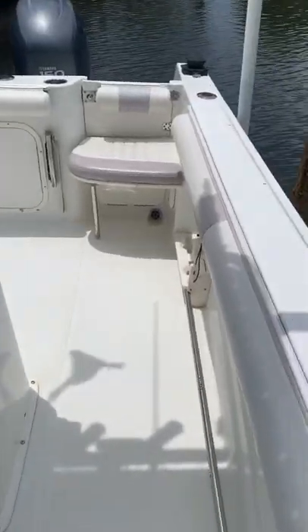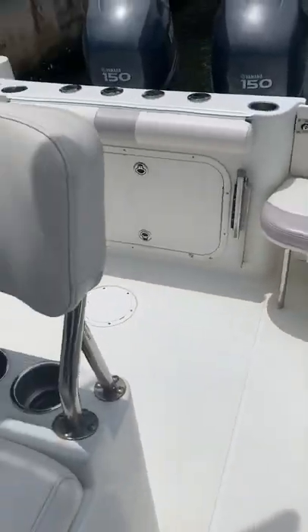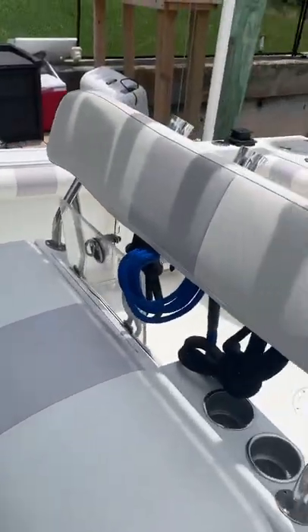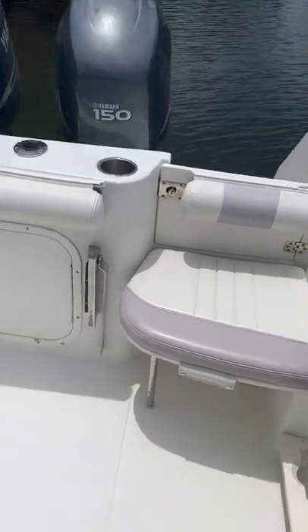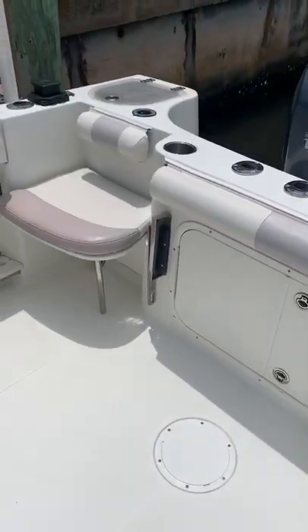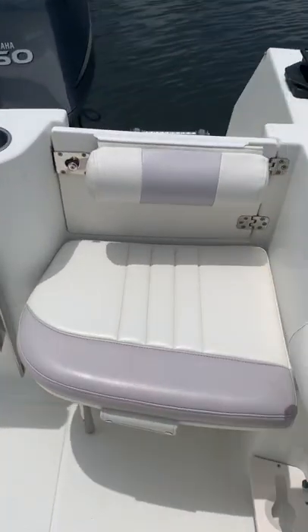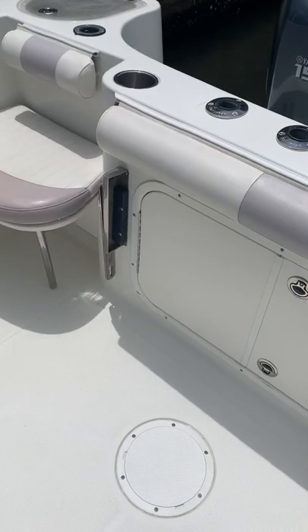Keep walking around — bolsters are basically new, as is the leaning post. We have rear seating, but we don't actually use the seats in the corners. Those cushions mostly just stay in the garage, but as you can see they're basically new because they just never really get used.